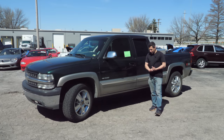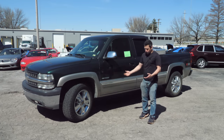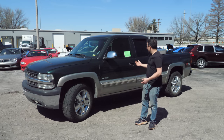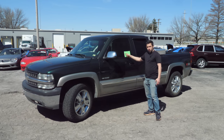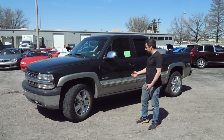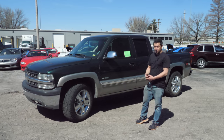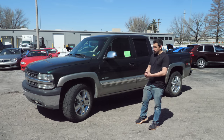Tow lots work differently state to state, but in Missouri when a vehicle is abandoned, the property owner or city will call a tow company and say come sticker this vehicle. They'll come and apply a sticker — a vehicle removal notice — here's the code, you have five days to move your vehicle or it will be towed. That was the case with this. It was stuck at a gas station, no keys, it was locked up, somebody pulled the radio out of it, and it was thought to be abandoned.